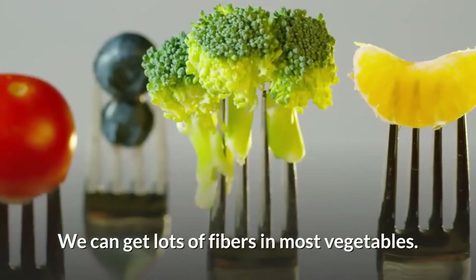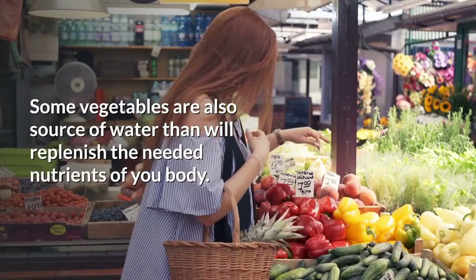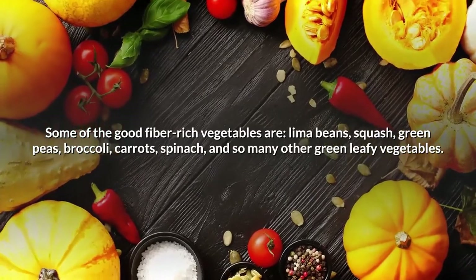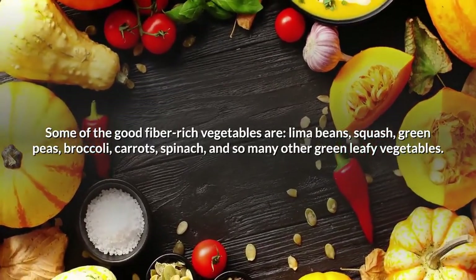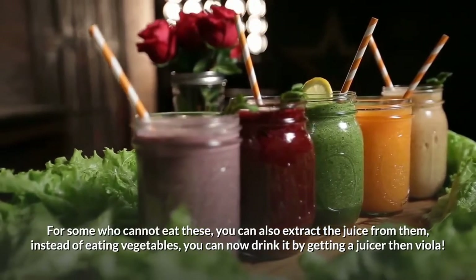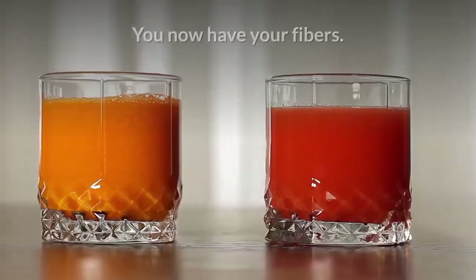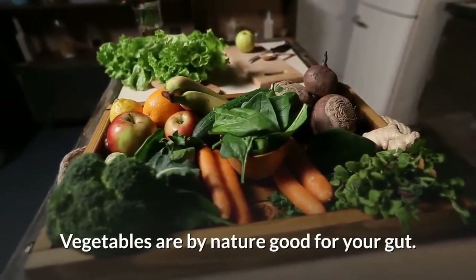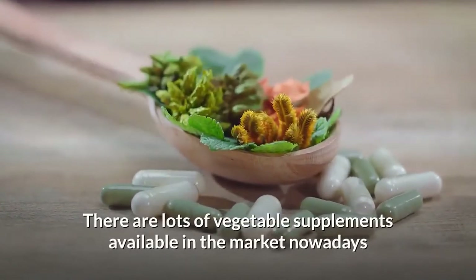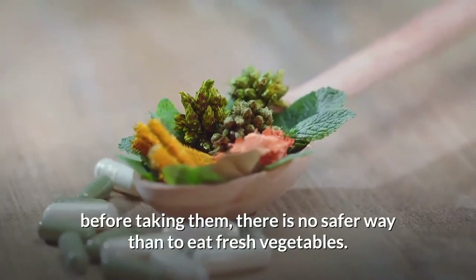Next on our list: consume a lot of foods rich in fiber. Vegetarians will love this — we can get lots of fiber from most vegetables, which can also help you lose weight. Some vegetables are also a source of water that replenishes needed nutrients in your body. Good fiber-rich vegetables include lima beans, squash, green peas, broccoli, carrots, spinach, and many other leafy vegetables. For those who cannot eat them, you can also extract the juice using a juicer. Vegetables are good for your gut, flushing away toxins and keeping you healthy and lighter every day.